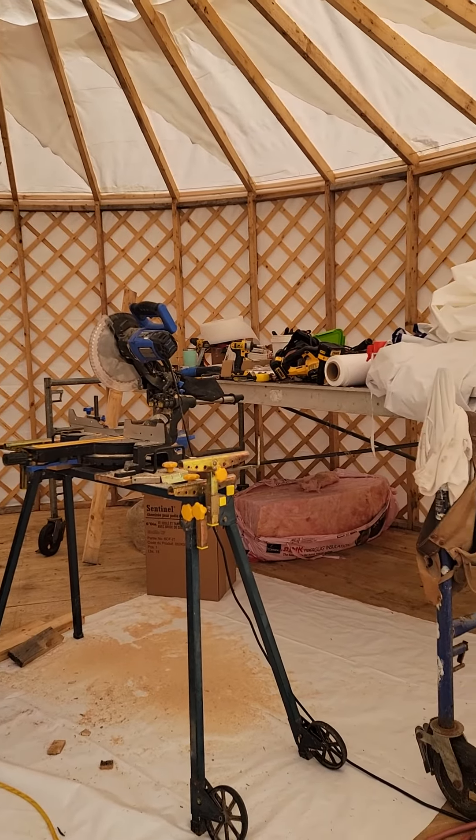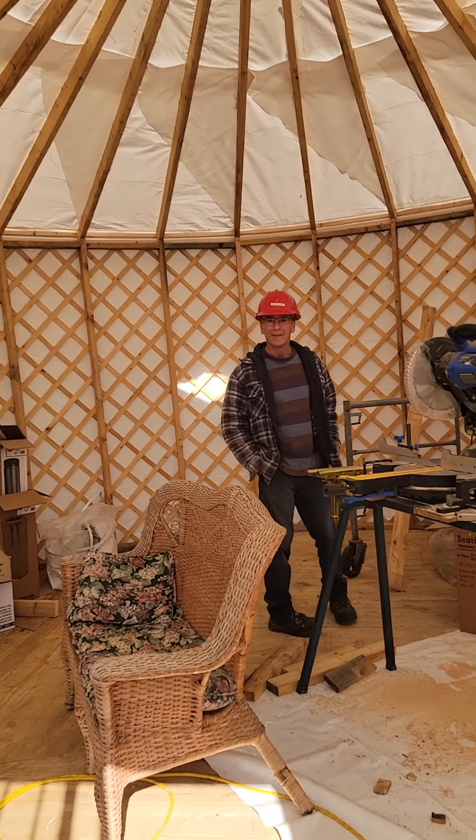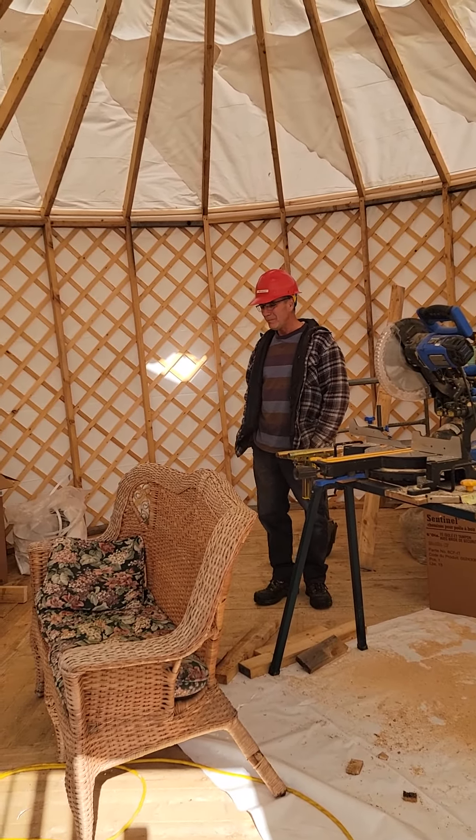It's progressing very nicely with all of your beautiful decorating stuff inside. Until next time — Farmer Gary.